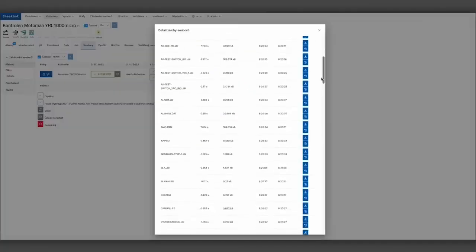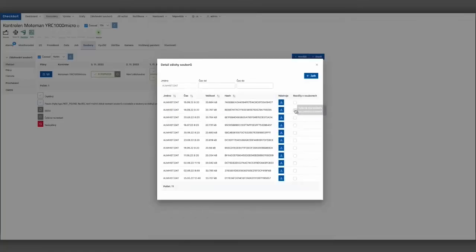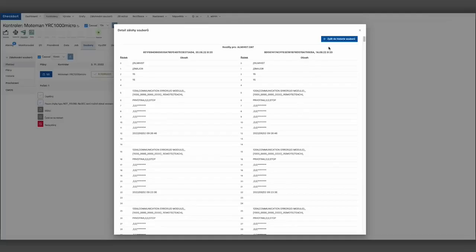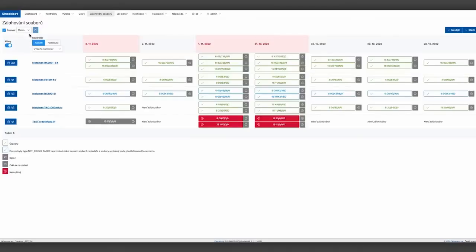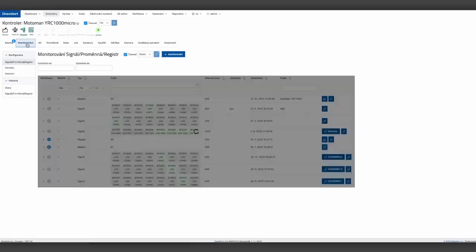Thanks to this, the company has an overview of the use of robotic resources, it can prevent unplanned shutdowns, and other interruptions in production. I rate Checkbot positively. It is a great benefit for production and management. I would definitely recommend the application to other customers, because they can digitize their data from the device and further process it.